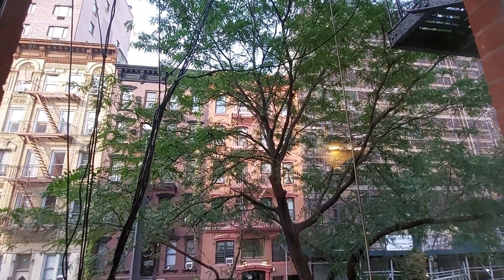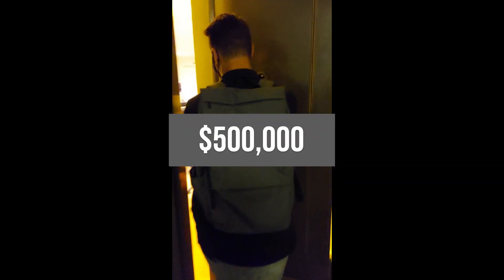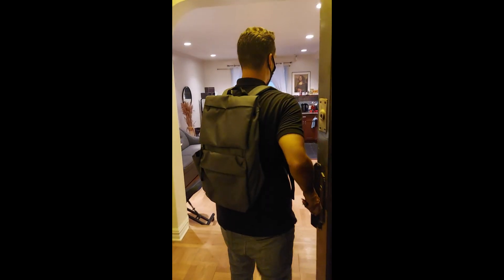Finally, when viewing an apartment, be aware of where the light in the room is coming from. Realtors will always try to turn on as many lights as possible to make the place as bright as possible.